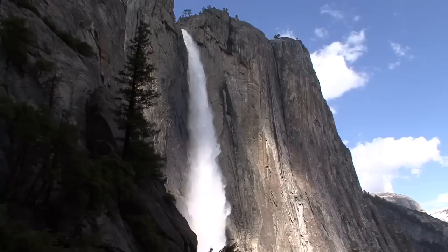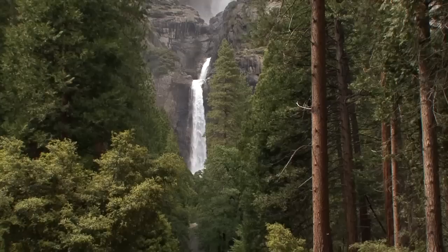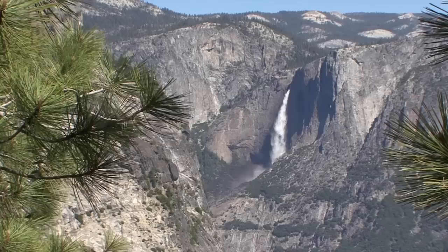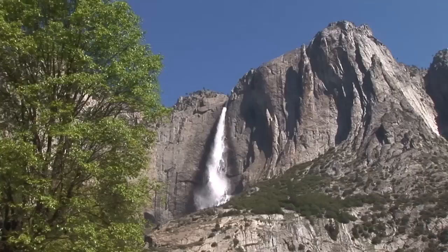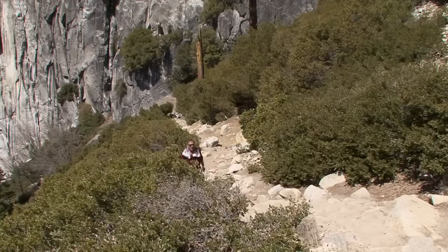The last trail that I'll talk about is the Upper Yosemite Fall Trail. This seven-mile round-trip hike takes you to the top of Upper Yosemite Fall. The combination of Upper Fall, Lower Fall, and Middle Cascade makes up North America's tallest waterfall at 2,425 feet. Yosemite Creek and the falls are fed by melting snow from the higher elevations, so when the snow is gone, the creek and the falls dry up — usually in mid to late summer.